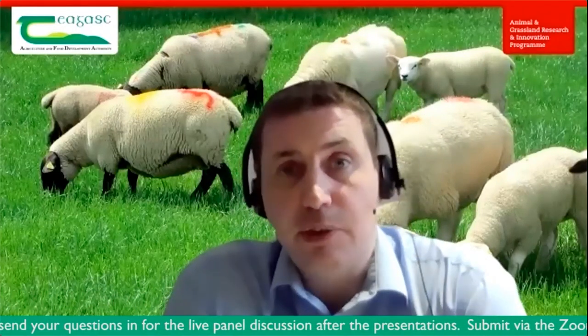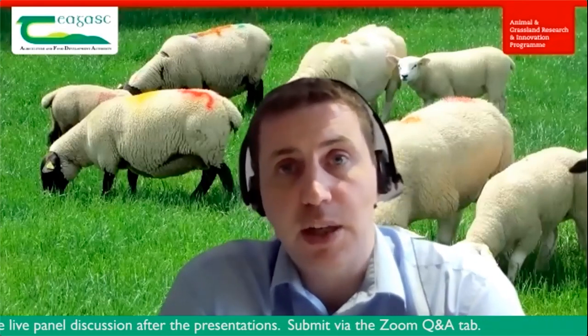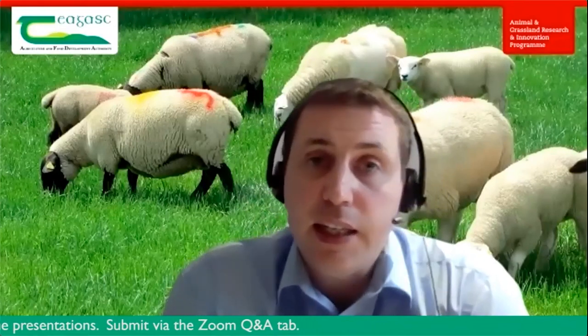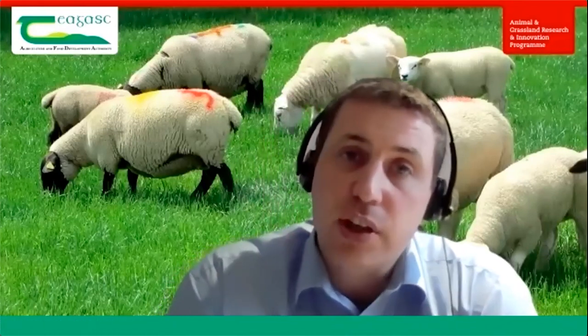We're hoping to leave this as interactive as we can. There is a facility using the Q&A tab at the bottom of your screen to ask questions. I will endeavour to ask as many of these as I can at the end of both Michael and Damien's presentation. So without further ado, I'd like to call on Damien to start sharing the screen and get tonight's webinar underway.